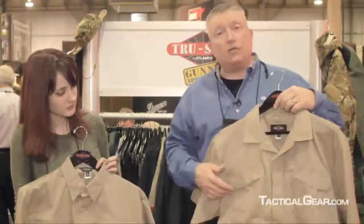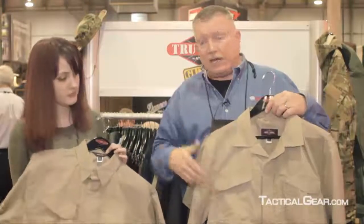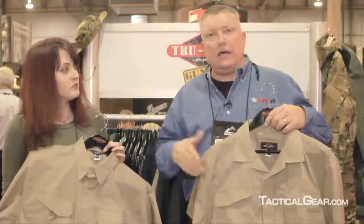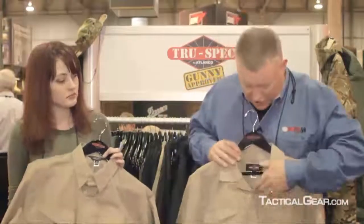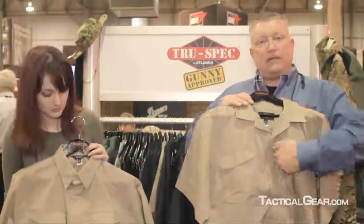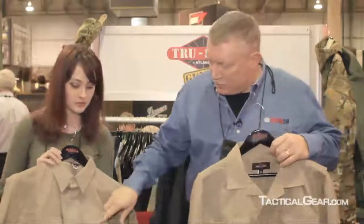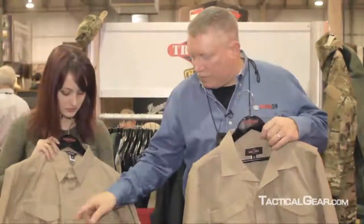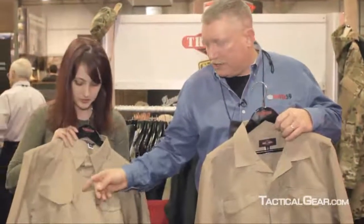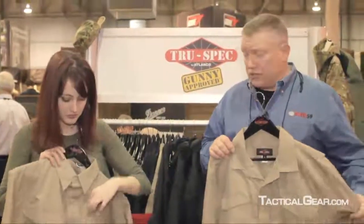It keeps the traditional 24-7 signature pocket flaps, which are always designed this way so you feel like you're wearing a uniform look. On this particular shirt, we have two side pockets where you can install documents. And on this shirt, we have opted to make these little pen stalls here, which are very attractive and actually getting a lot of good interest at this show.